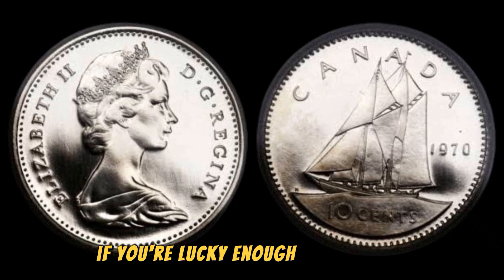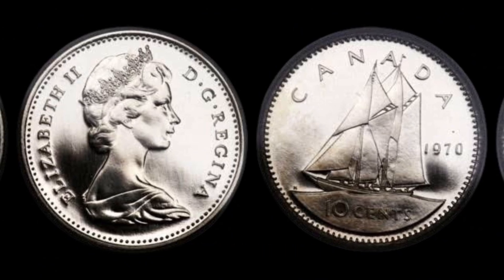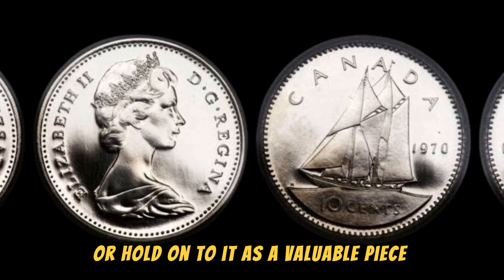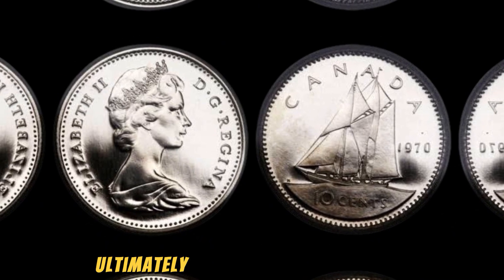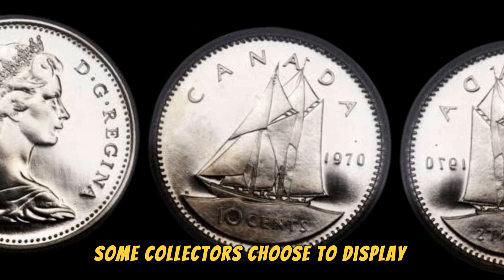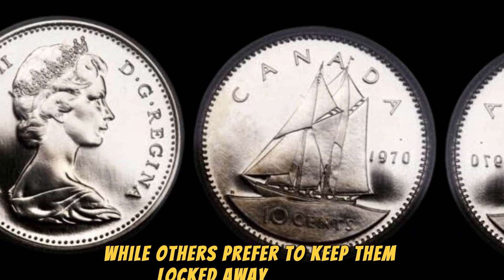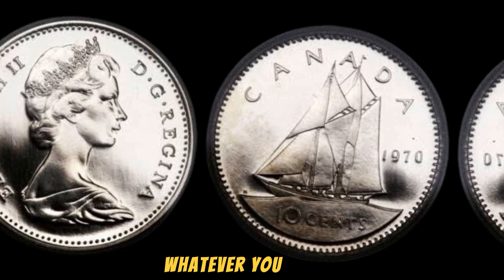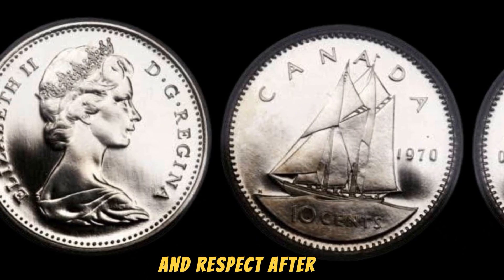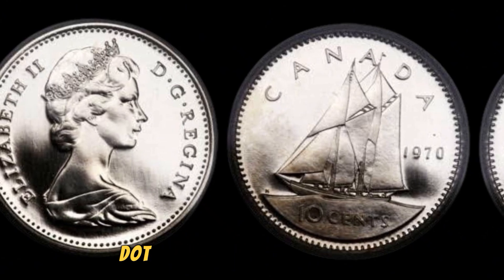If you're lucky enough to have one of these rare coins in your possession, you may be wondering what to do next. Should you sell it for a hefty profit or hold onto it as a valuable piece of history? Ultimately, the decision is up to you. Some collectors choose to display their coins in a case or frame, while others prefer to keep them locked away in a safe. Whatever you decide, just remember to treat your rare coin with care and respect — after all, it's not every day that you come across a million-dollar treasure.